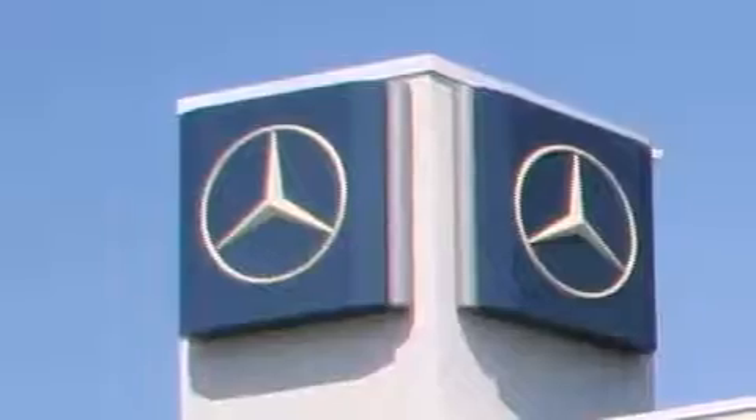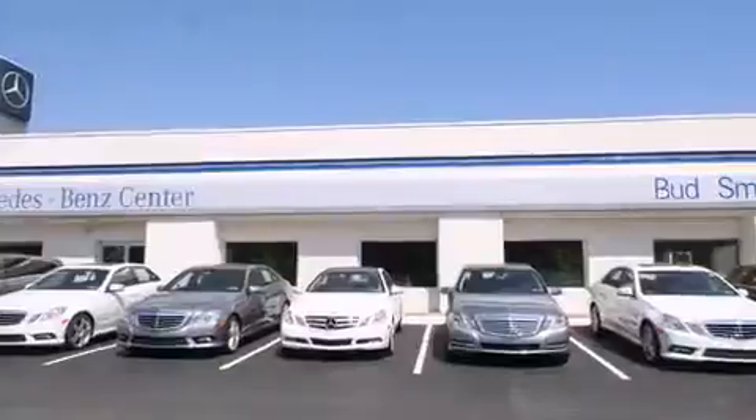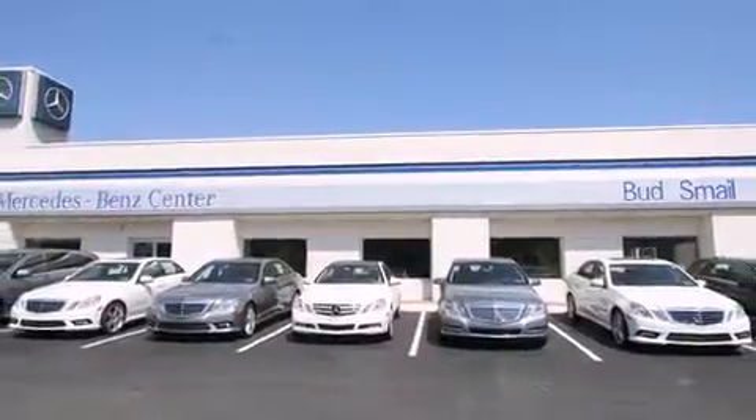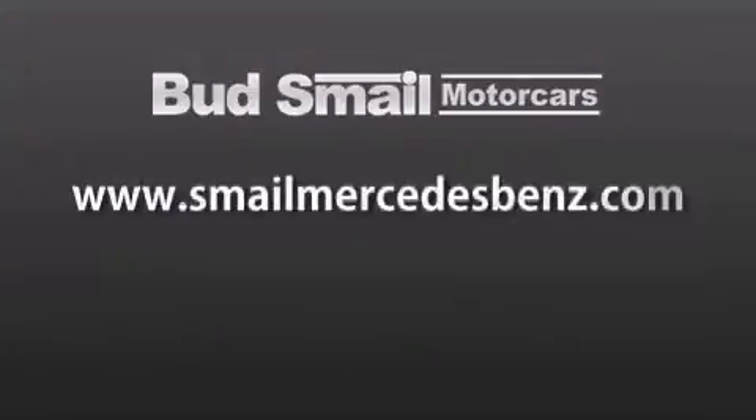Bud's Mail Motor Cars is conveniently located at 5053 Route 30 East in Greensburg, just half a mile from the Westmoreland Mall. Contact us today to find out about our financing specials and leasing offers, and make sure to visit us at SmailMercedesBenz.com.